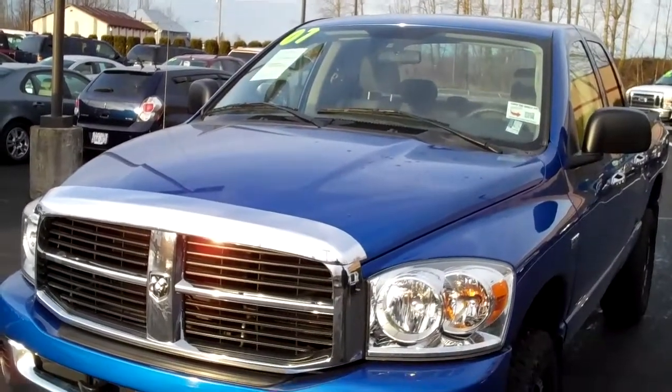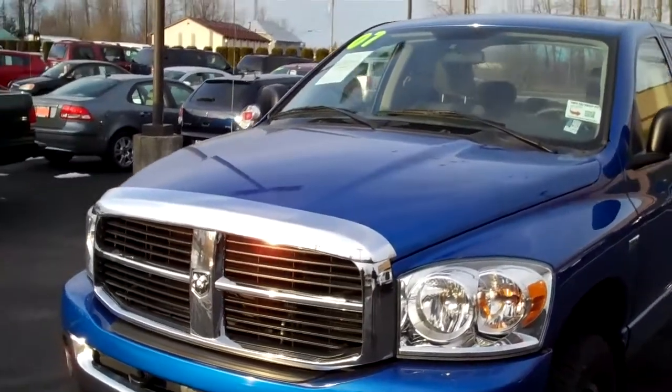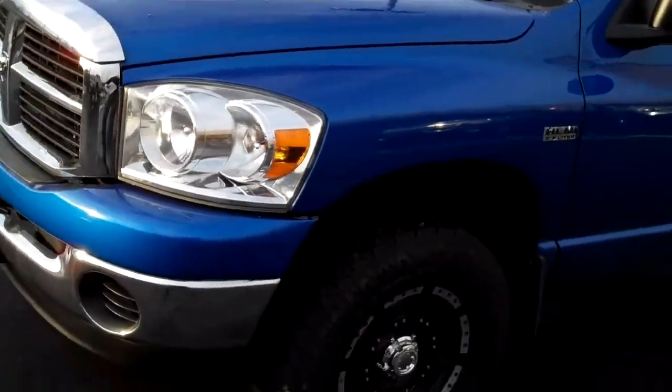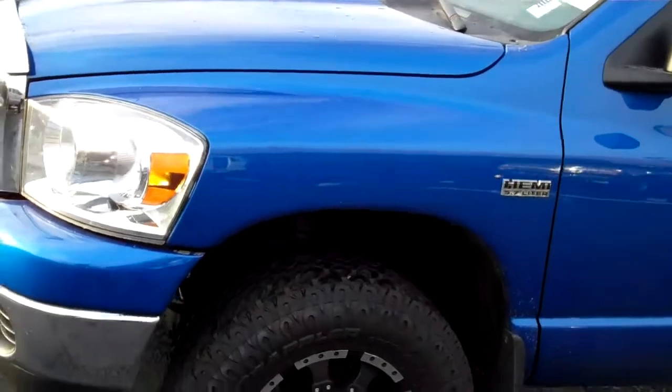Smitty Art Gamblin Motors, Enumclaw, Washington at the Truck Center. I've got a 2007 Dodge Ram 1500. This has got the 5.7 liter Hemi engine, automatic transmission, 5 speed.